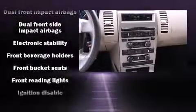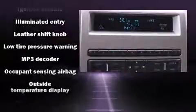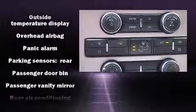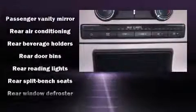Passenger security is always assured thanks to the various safety features such as head curtain airbags, front side impact airbags, traction control, a panic alarm, and four-wheel disc brakes with ABS. Brake Assist technology provides extra pressure when applying the brakes.